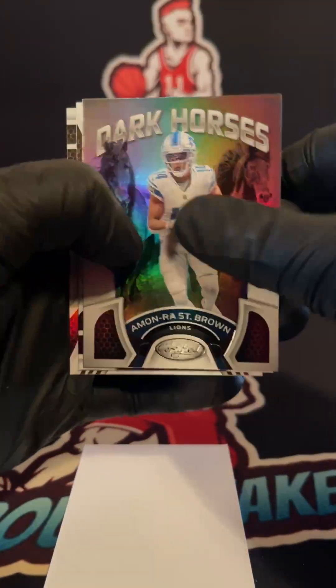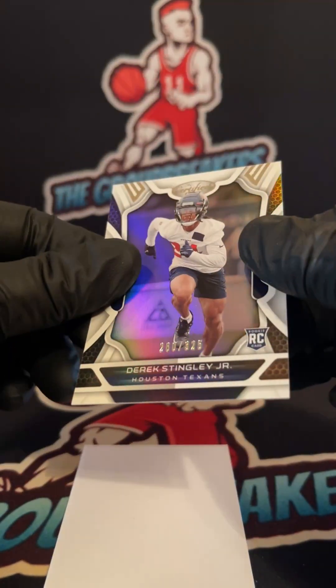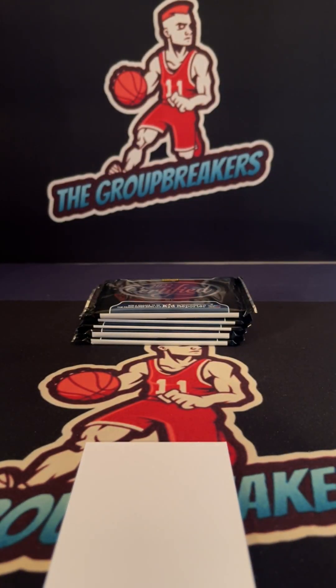Dark Horses second year: St. Brown for the Lions, Gibson, and backside we have a Derrick Stingley Jr. for the Texans — it's a 325. Decent Texans card, Eric. Second stack coming up.